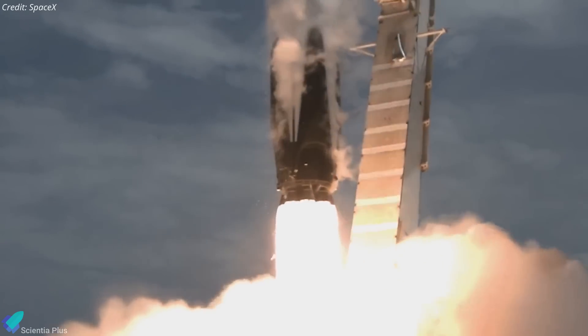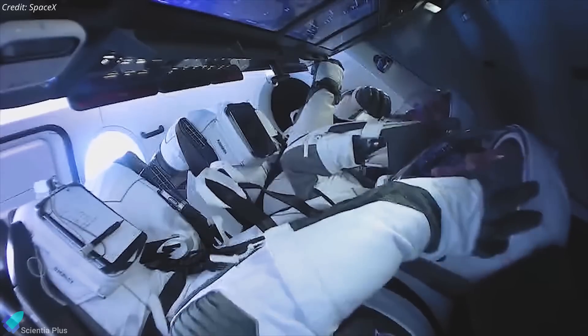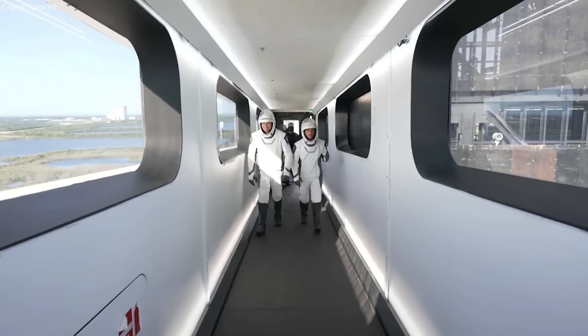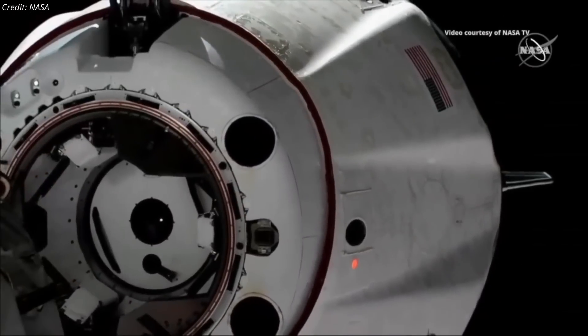Alternatively, NASA might launch the SpaceX Crew-9 mission with two astronauts instead of four, allowing Wilmore and Williams to stay on the space station and return to Earth in February 2025 on board the Dragon spacecraft. NASA stated: "We haven't made a decision yet relative to returning Butch and Suni on Starliner or on Dragon on Crew-9. We have been working with SpaceX to ensure that they're ready to respond on Crew-9 for a contingency of returning Butch and Suni on Crew-9 if we need that. We have the suits identified to fly up on Crew-9 and the seats set up, but we have not formally approved this plan." NASA has already delayed the Crew-9 launch from mid-August to September 24 to allow further analysis and finalize return plans.